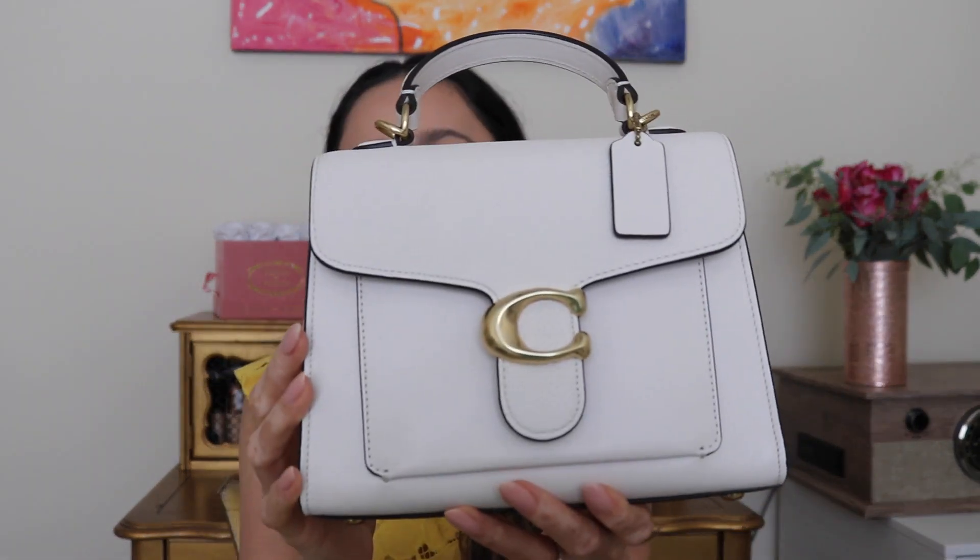Let's get right into showing you this beautiful new purse. As you can tell it's pretty small but it does pack a punch — I've already used it. This is the beautiful Tabby Top Handle, I believe this is the 19. I'll leave the information down below. This is in the chalk shade, which is Coach's off-white color — the most adorable shade.